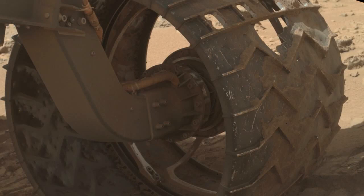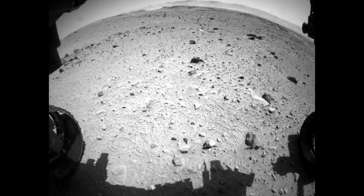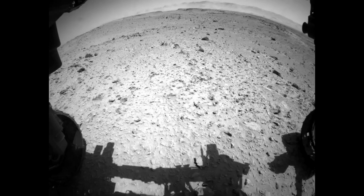The rate of wear of the wheels has increased over the last few hundred meters. We think that's because we're in a different type of terrain where the rocks are really especially sharp and cemented into the ground.